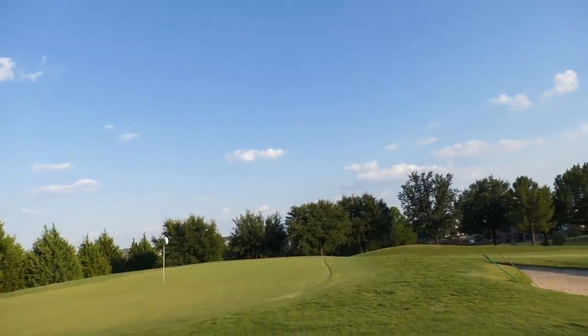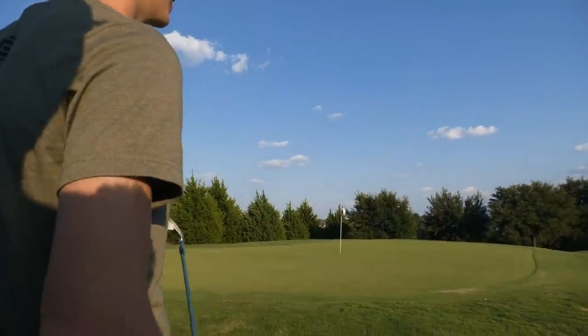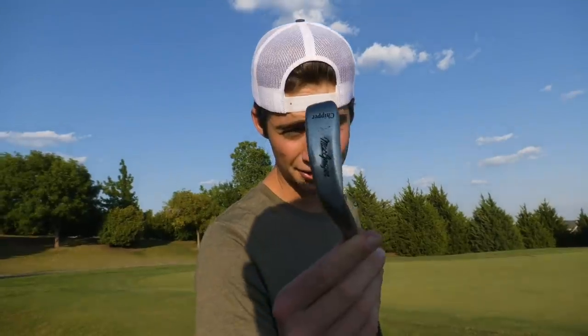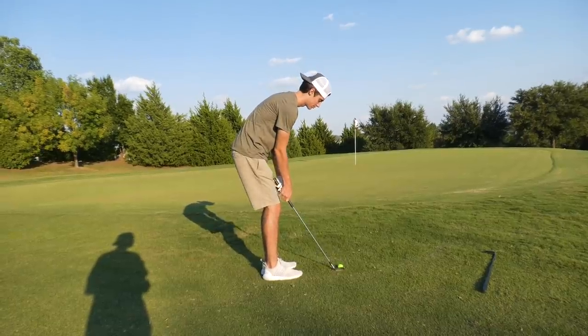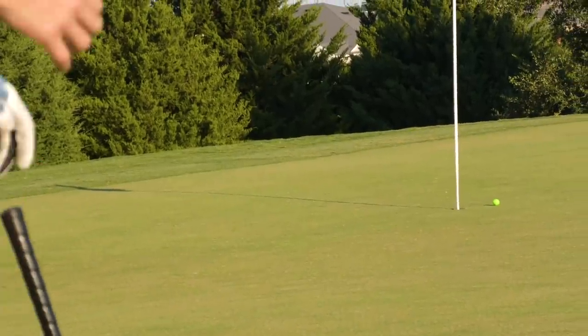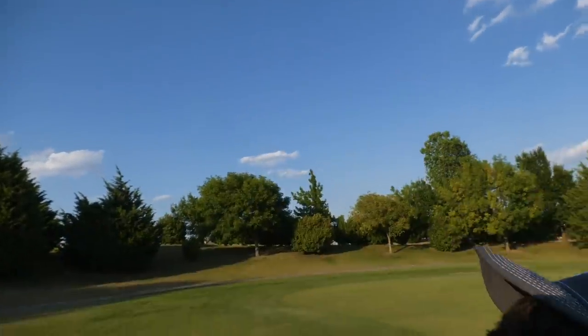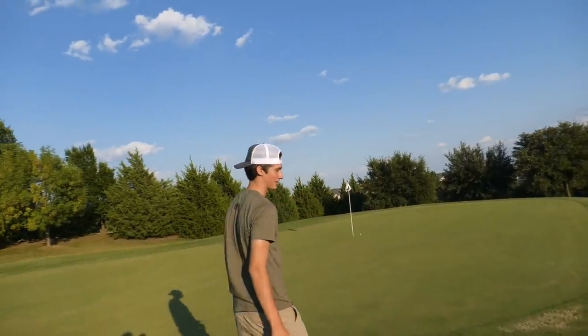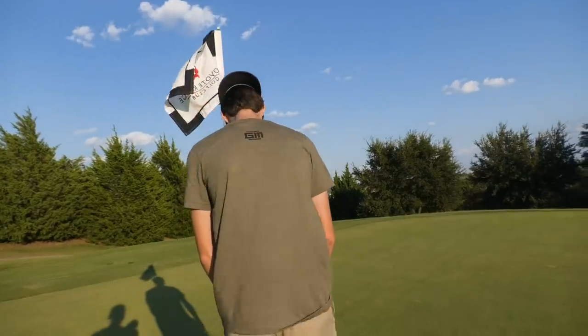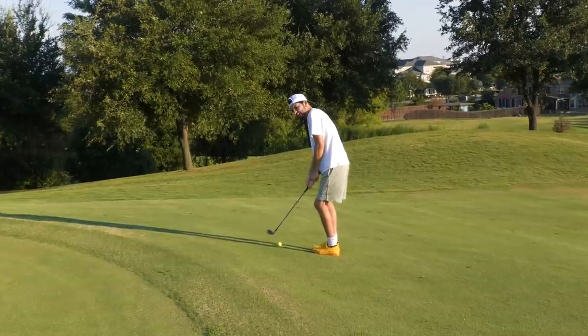Steven is just left of the green with an eagle chip; I have a birdie chip on the other side. He's chipping with the chipper — it faded right at the pin, got a little bounce. I've got this birdie chip and I've never seen a club called a chipper. I make the birdie — the chipper and these clubs are actually fire. Steven gets up and down for par.